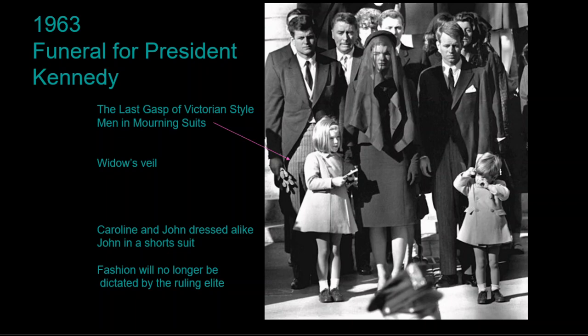Mrs. Kennedy wears the full widow's veil, and the two children, Caroline and John Jr., are dressed alike in matching outfits. John Jr. wears a short suit — the traditional attire for small boys — and Caroline wears a short dress; both wear fold-over socks. This ending of Victorian rules in the United States took the entire 1960s to achieve, with older holdouts clinging to conservative styles well into the 1980s.